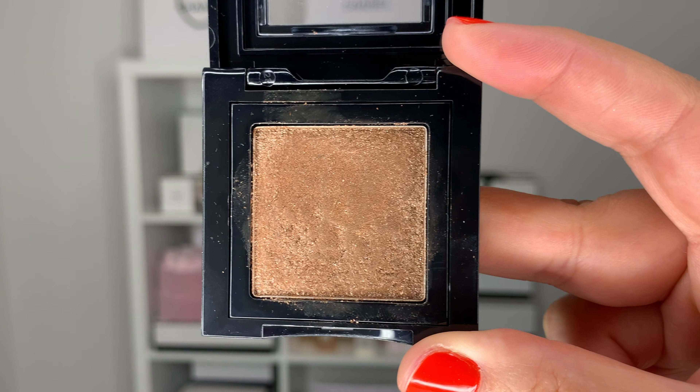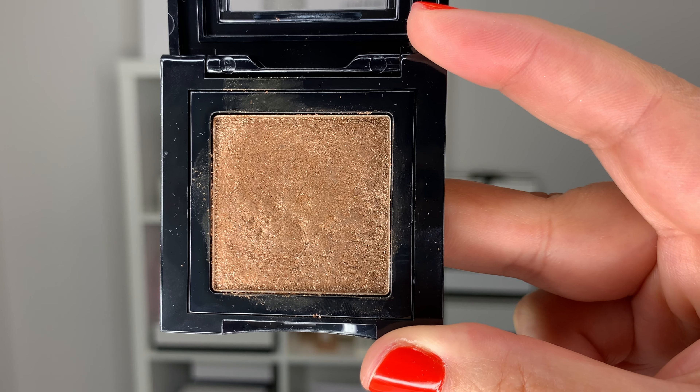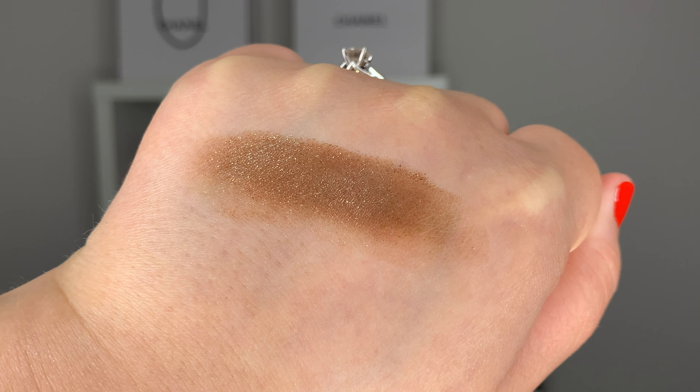Moving on to some Bobby Brown. I have some shadows here that I think have been neglected by the beauty community — these are their sparkle eyeshadows. My favorite color in this whole series has to be Allspice. It gives you a bronzy warm gold copper. It does have color — don't be too scared by the sparkle shadow aspect. It has lots of sparkle and a little bit of glitter, but it's also opaque and you can just swipe it on to give you a nice wash of color. Allspice is so beautiful — it just catches the light and gives you a look that looks much more complicated than it actually is.